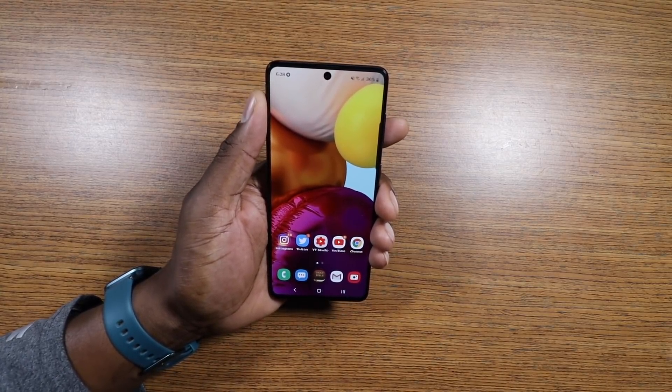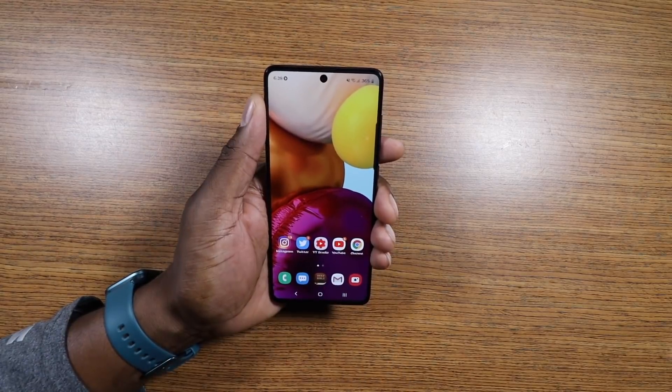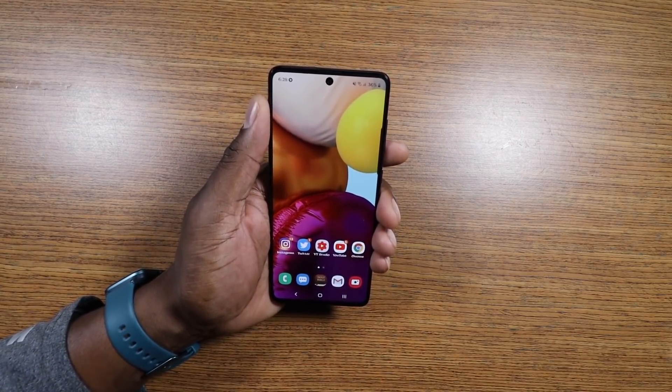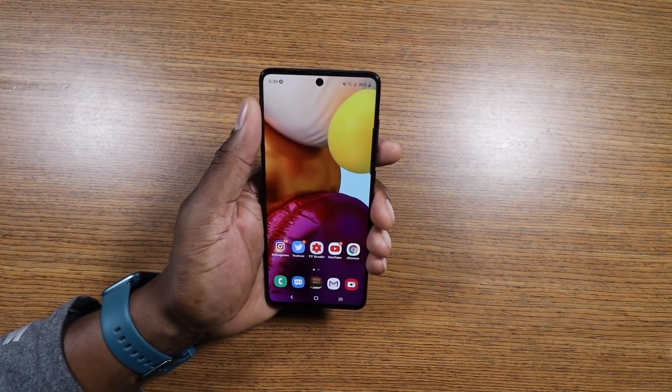So that's a brief discussion on the A71 24 hours later — it's a beast, as I knew it would be. I'm really watching the battery to see how it goes down. It's your man Jay — I'll see you in the next one, take care.